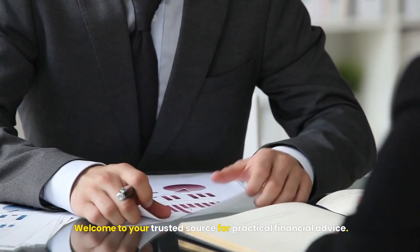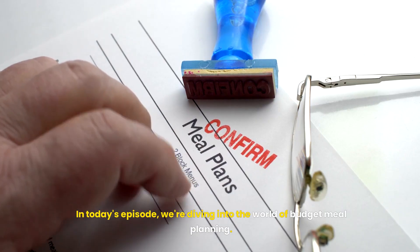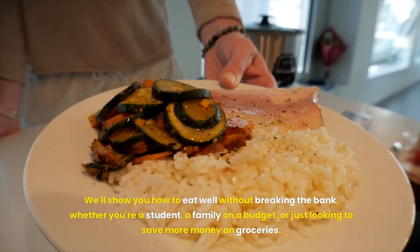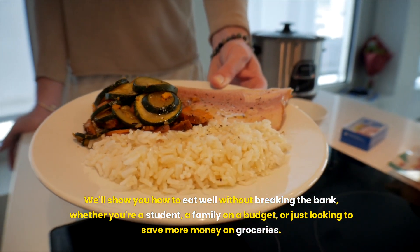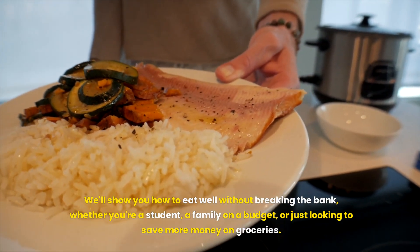Welcome to your trusted source for practical financial advice. In today's episode, we're diving into the world of budget meal planning. We'll show you how to eat well without breaking the bank, whether you're a student, a family on a budget, or just looking to save more money on groceries.